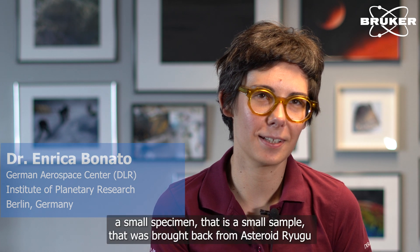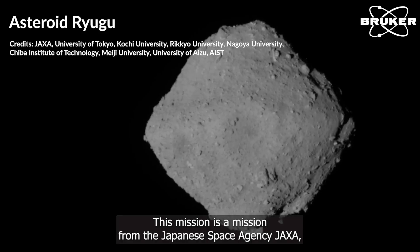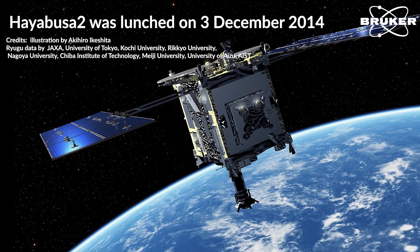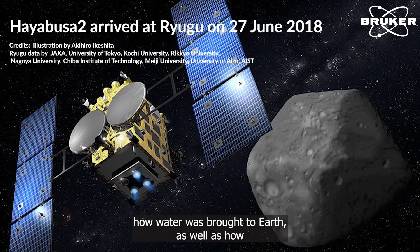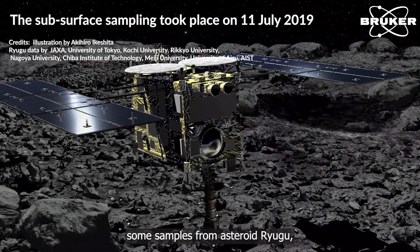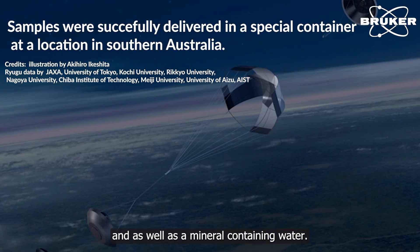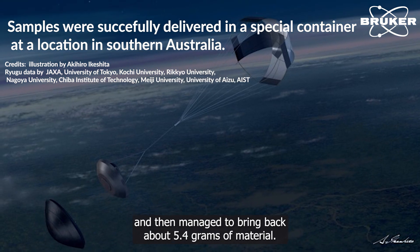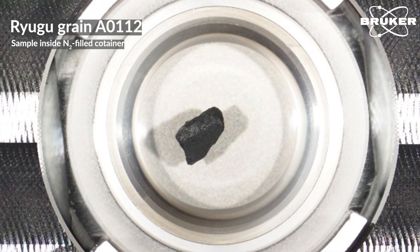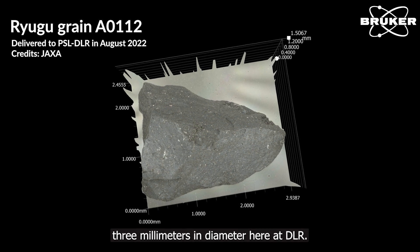Last summer at DLR, we received a small specimen — a small sample — that was brought back from Asteroid Ryugu with the Hayabusa 2 mission. This mission is from the Japanese Space Agency, JAXA, with the aim of learning more about the formation of the solar system, how water was brought to Earth, as well as how organic matter reached our planet. They collected samples from Asteroid Ryugu, a carbonaceous asteroid very rich in carbon as well as minerals containing water. They successfully delivered the sample back to Earth, managing to bring back about 5.4 grams of material. Some of this material has been distributed to the scientific community, and we received one small sample of about 3 mm in diameter here at DLR.